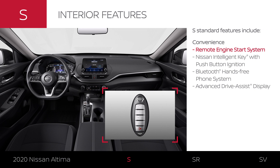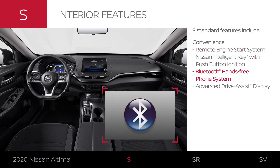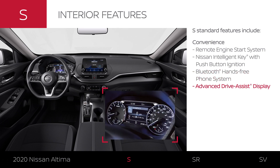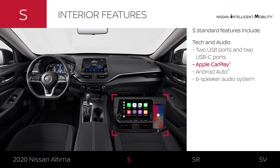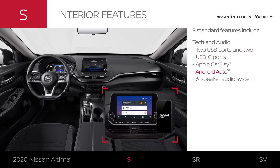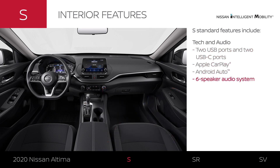Standard convenience features let you start your engine with the press of a button and help keep you connected and in the know. Altima S features segment-first USB-C ports with connectivity for your compatible smartphone and a six-speaker audio system.